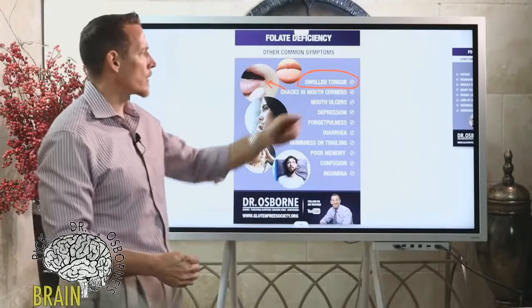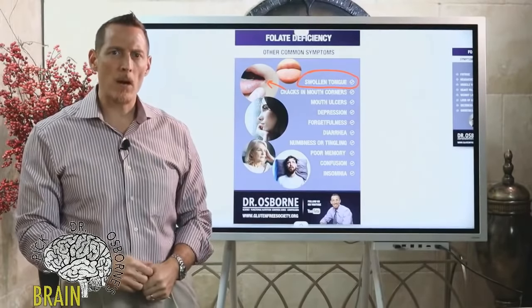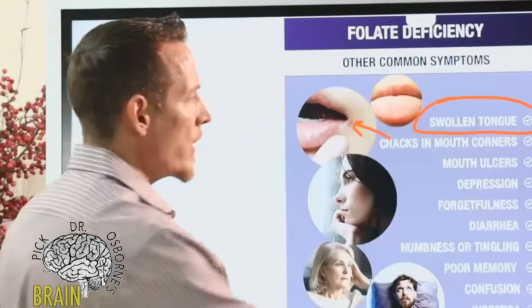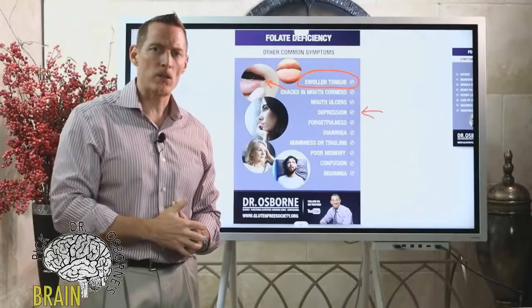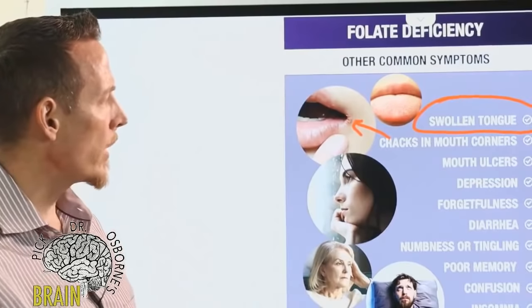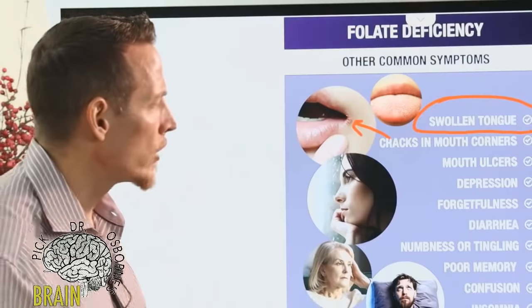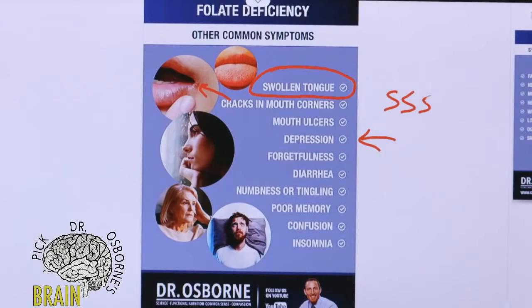Mouth ulcers are another early warning sign. If you've ever had aphthous ulcers or blisters form inside the mouth or around the lips, that can be a symptom of folate deficiency. Depression is also on the list. A lot of people have subclinical or preclinical depression — they find themselves in a depressed state without really feeling like it's hindering them greatly.